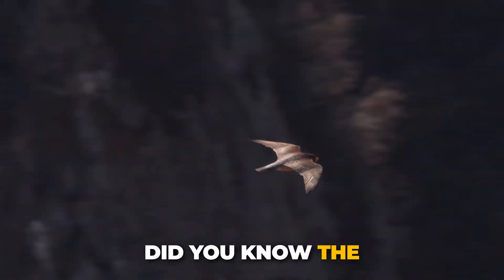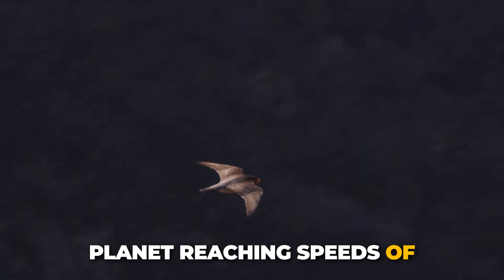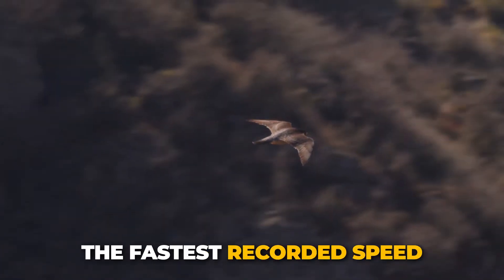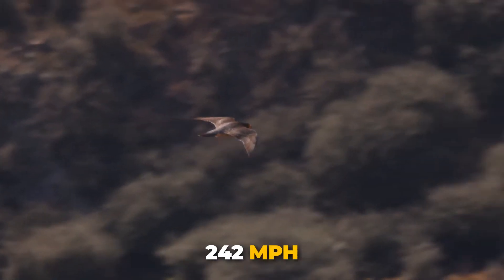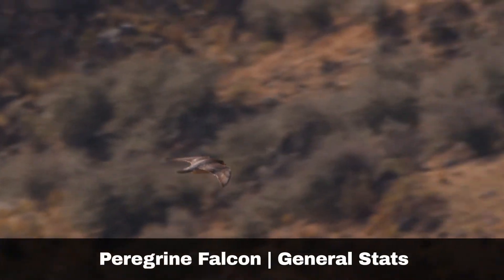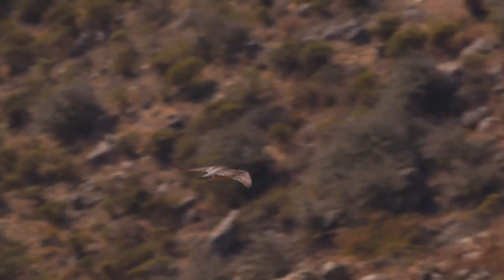Did you know? The peregrine falcon is the fastest animal on the planet, reaching speeds of over 200 miles per hour during a high-speed dive. The fastest recorded speed of the peregrine falcon is cited as being 242 miles per hour. They have a wingspan of up to 115 centimetres and weigh up to 1,300 grams.